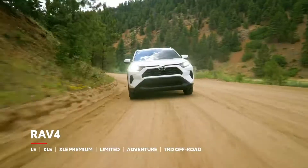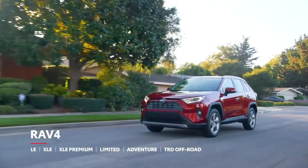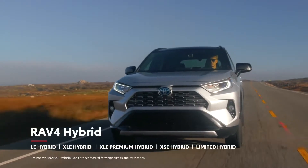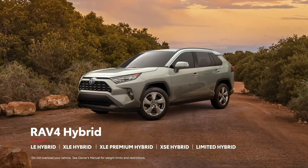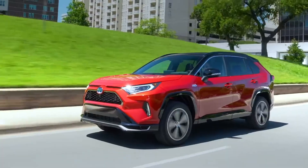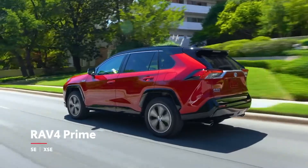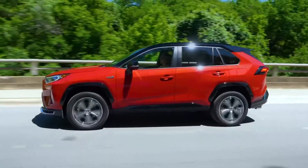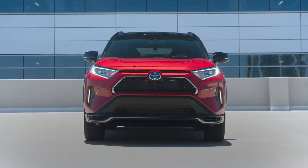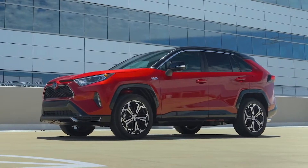Popular grades like LE and XLE round out the core RAV4 lineup, while the Limited grade represents the top tier for both hybrid and non-hybrid versions. RAV4's hybrid options have expanded to include a new XLE Premium Hybrid grade that bridges the gap between XLE Hybrid and Limited Hybrid. The new RAV4 Prime is offered in a sporty SE and fully loaded XSE grade. Regardless of grade, RAV4 Hybrid and RAV4 Prime both offer impressive fuel economy, fewer trips to the pump, and no need to plug in — unless you want to enjoy Prime's EV-only range.